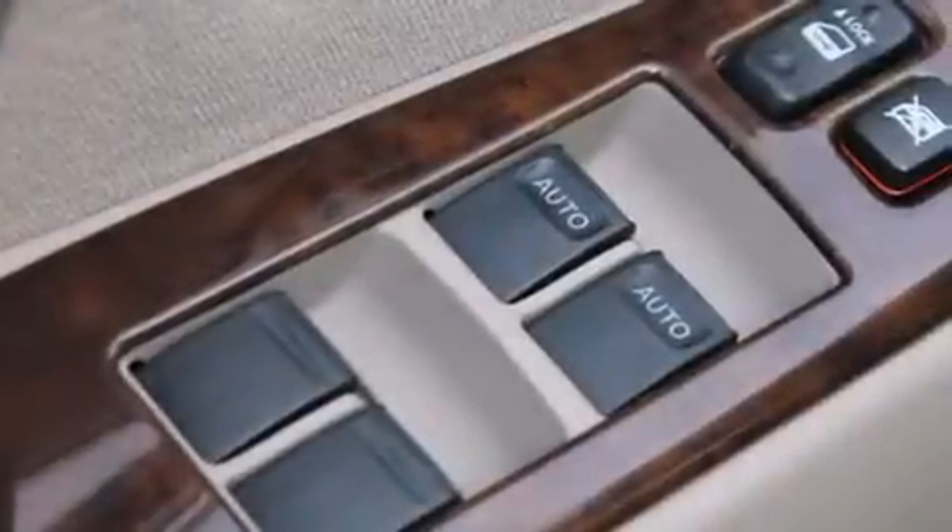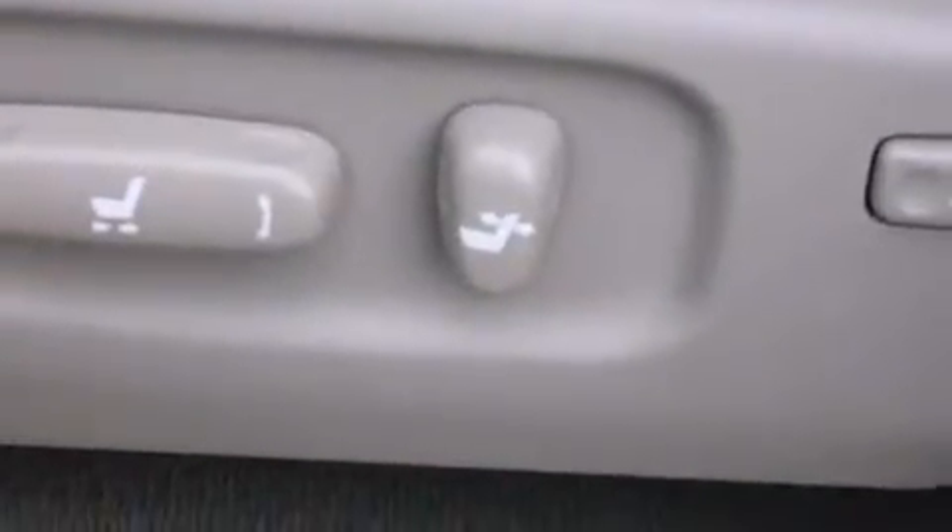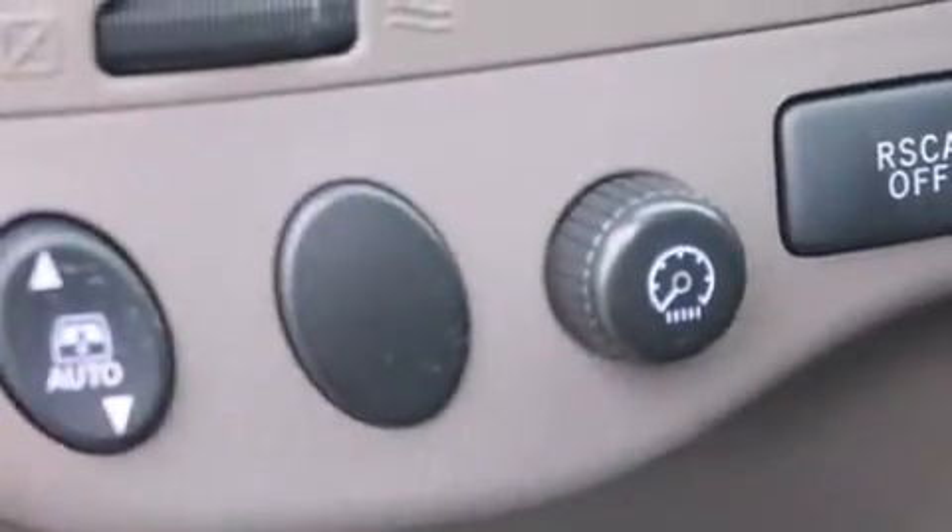The following features are also included: cruise control, steering wheel controls, full power accessories, a CD player, a leather-wrapped steering wheel, a home link feature, a rear window defroster, an anti-lock braking system, keyless entry, and an automatic climate control system.